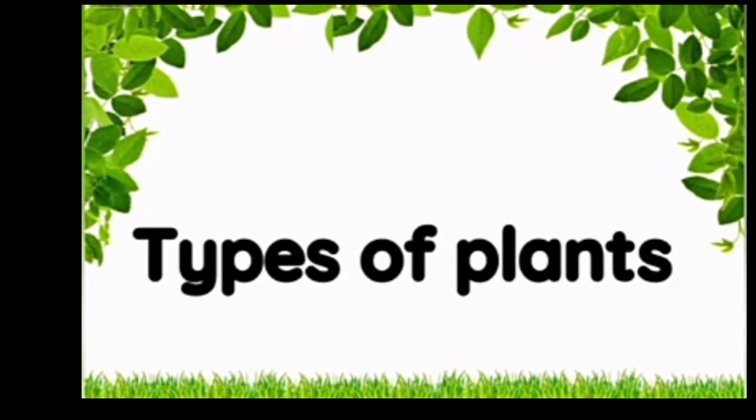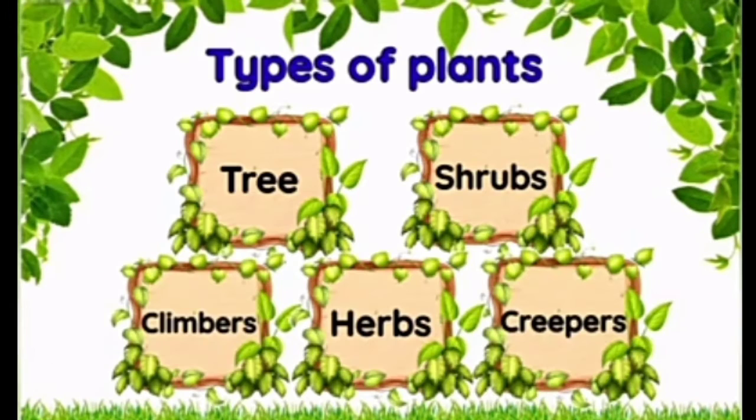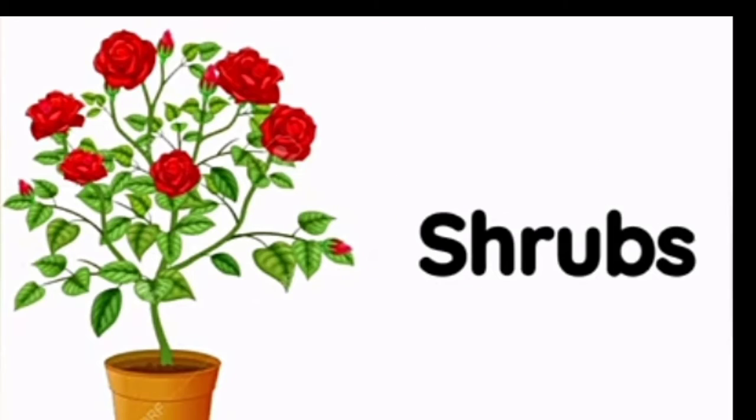Types of plants: trees, shrubs, climbers, herbs, and creepers. Some plants are small while some are very big.